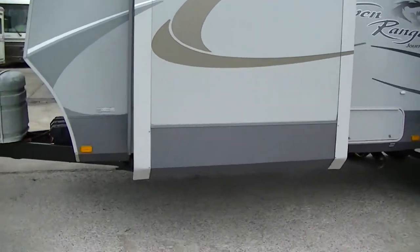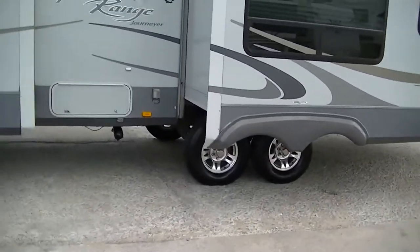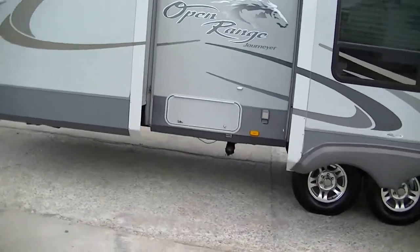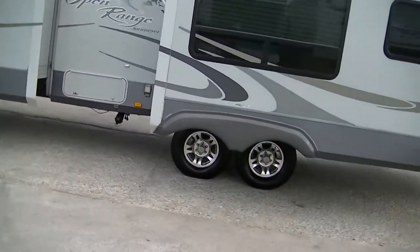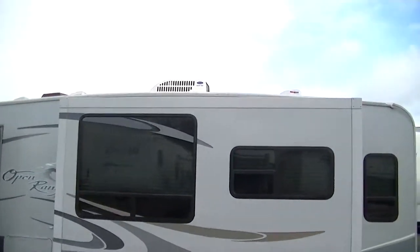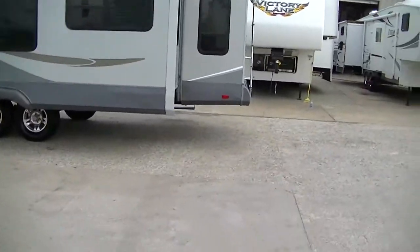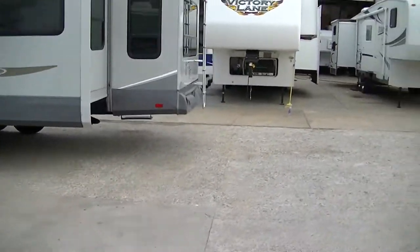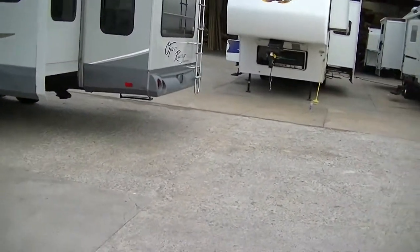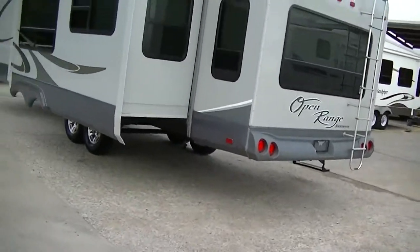Weighs in about 7,000 pounds so you can pull it with a heavy half-ton truck. Outfitted with two slides giving you tons of room inside. Oversized air conditioner so you'll be cool no matter what the temperature is outside. Already has three MaxAir vents installed so you can keep your travel trailer fresh.